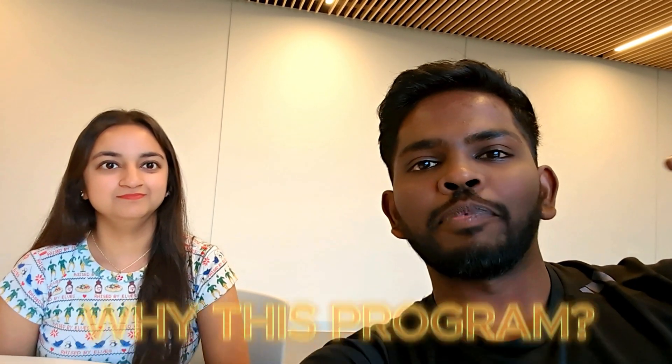Hi, I am Gurmanis. How are you? I am fine. First of all, let me tell you why you chose this program and how it is.